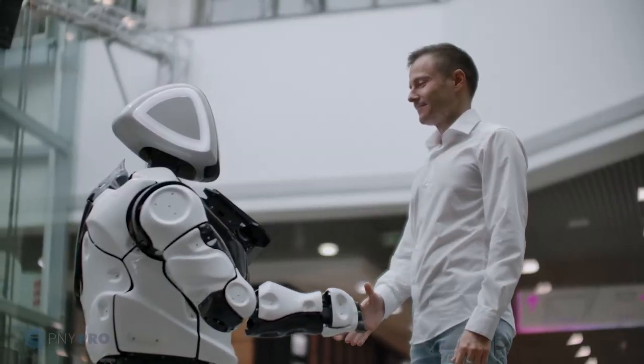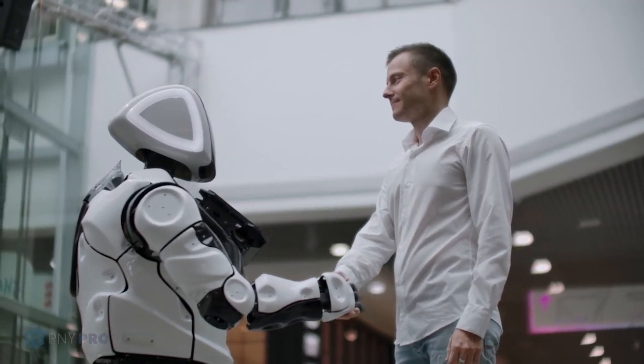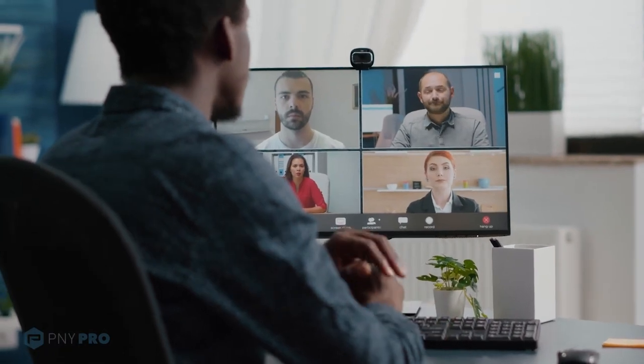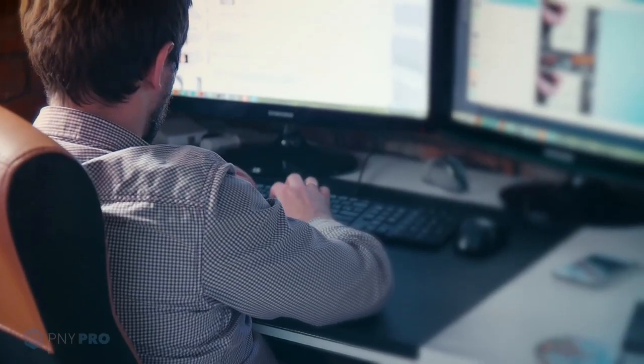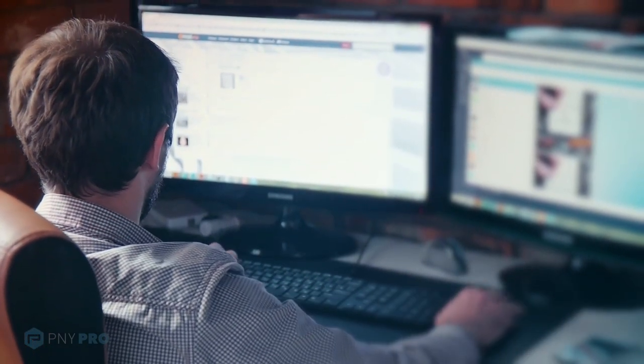PNY is extremely proud to be working with our vast partner ecosystem across the globe and meeting the toughest requests from our most sophisticated end customers. By working together, PNY partners succeed in new markets and industries by bringing innovative solutions and life-changing technologies to the market every day.